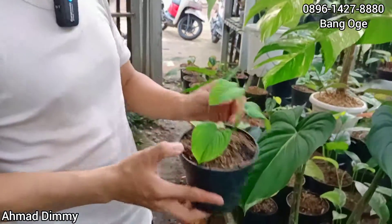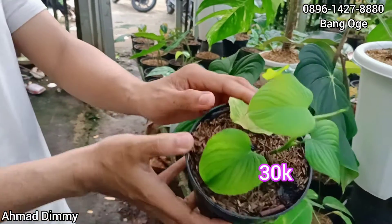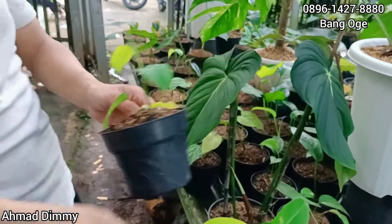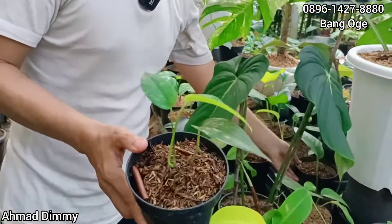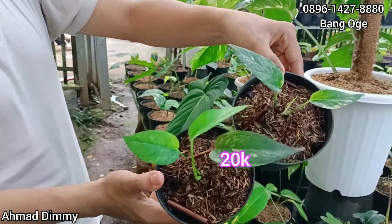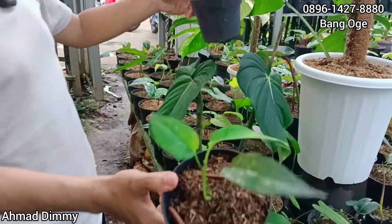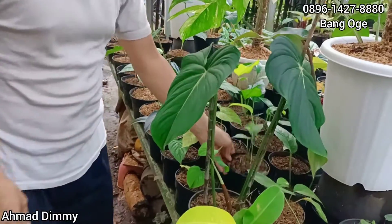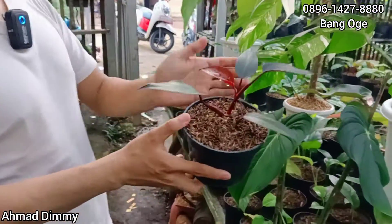Ada lagi, ini namanya Vibrae. Seperti ini kita kasih di Rp30.000 saja, ready. Terus kita punya Epi, yang baby seperti ini, kita kasih di harga Rp20.000 saja, ini juga ready. Pastinya kalau mau ambil banyak ada diskon ya.